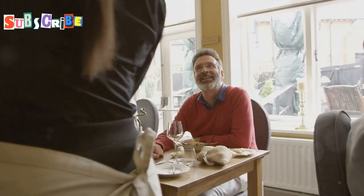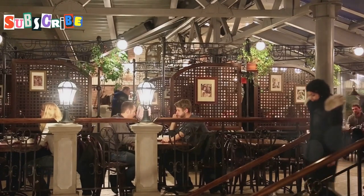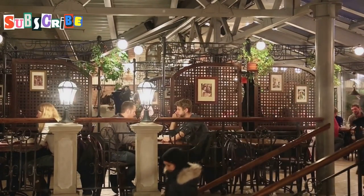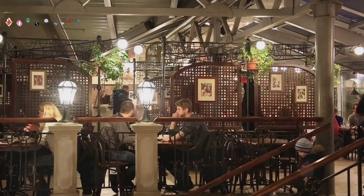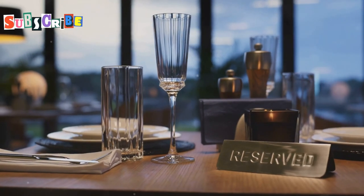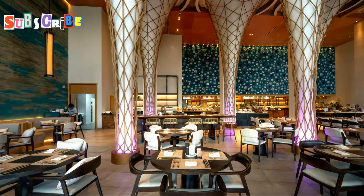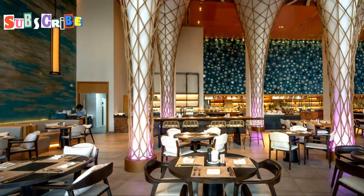Casa Pascal is open Tuesday to Sunday, 8 AM to 2 PM and 6 PM to 11 PM, so you can experience their culinary magic for brunch, lunch, or dinner. To make a reservation, give them a call at +66 038 723 660.